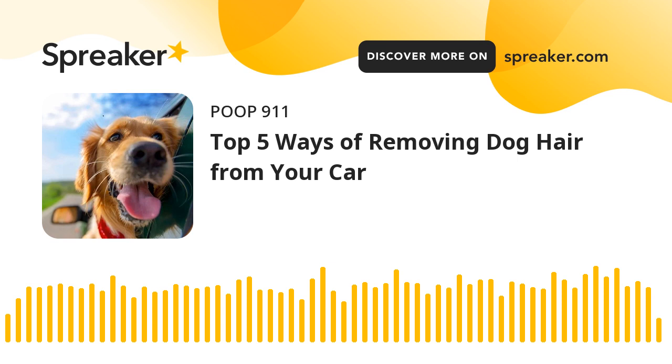Thanks for listening to the latest Poop 911 PoopCast. For more, go to Poop911.com, check us out on Facebook, or your favorite podcast provider. As always, your dog's business is our business.